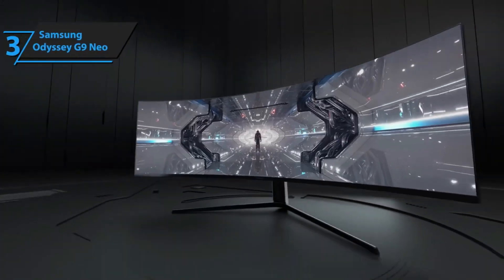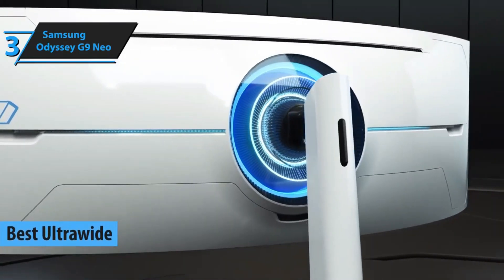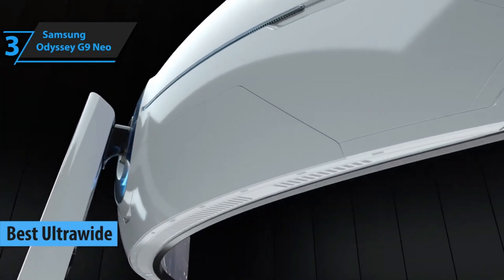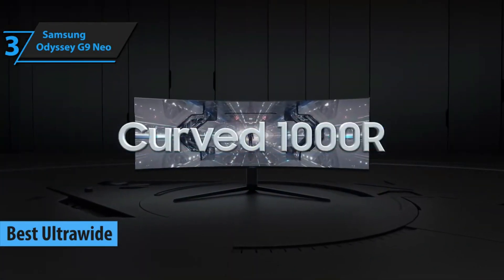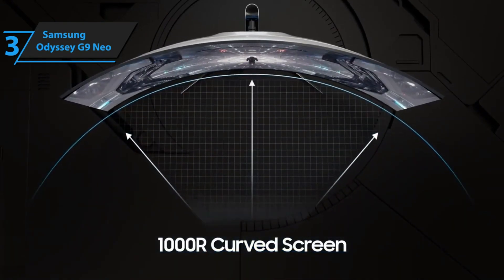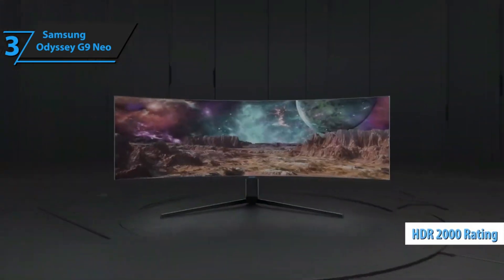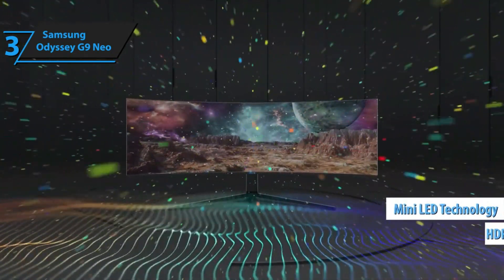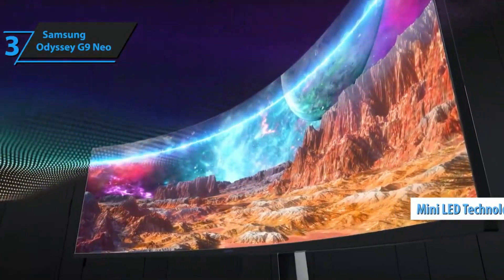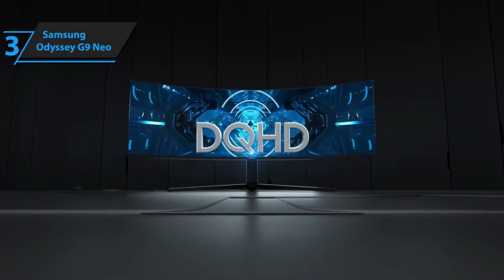We now shift focus to the Samsung Odyssey Neo G9, which we believe is the standout ultra-wide gaming monitor in 2024. This gaming monitor is a behemoth, boasting cutting-edge technology that sets it apart from others in the market. The Odyssey Neo G9 is a spectacle of superior lighting, an HDR 2000 rating, and the adoption of mini-LED technology, elevating it as one of the most technologically advanced gaming monitors we've encountered. However, this level of sophistication comes at a cost.